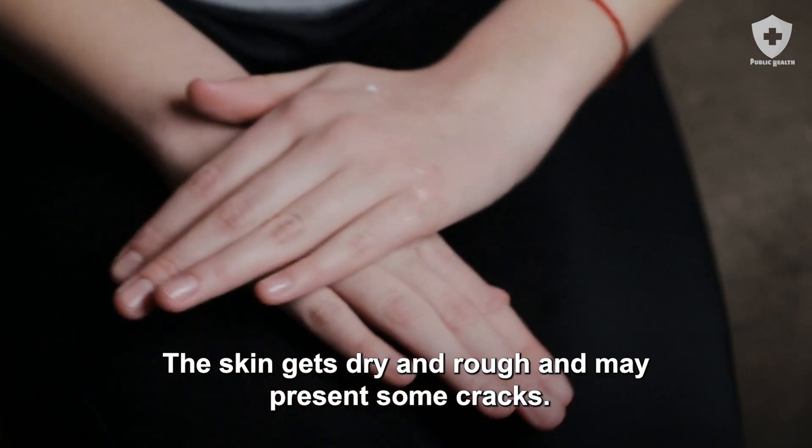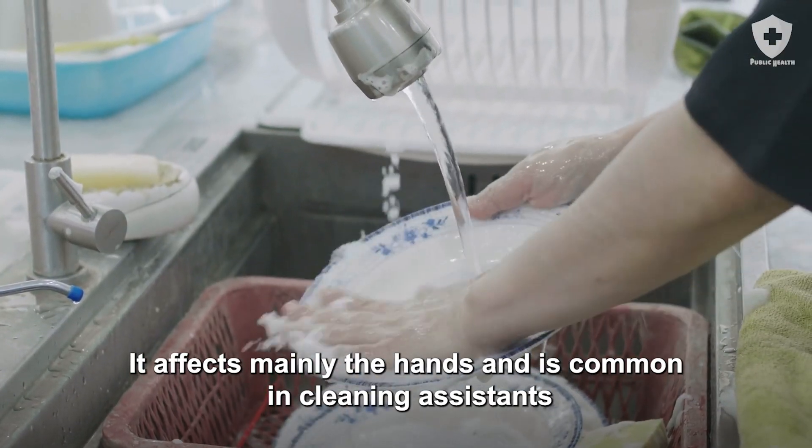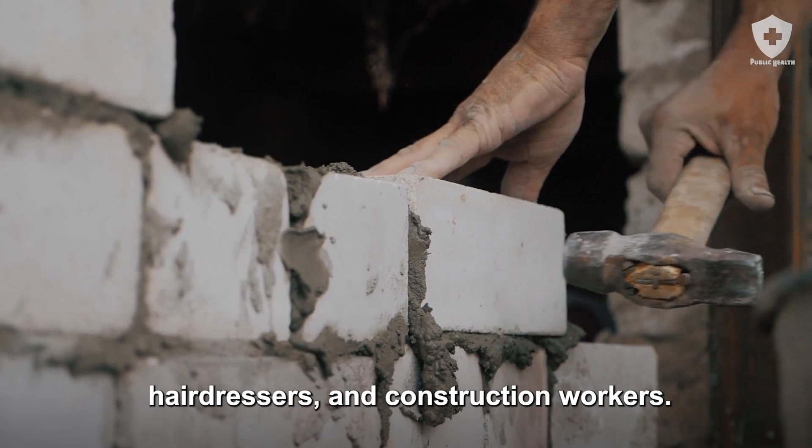The skin gets dry and rough and may present some cracks. It affects mainly the hands and is common in cleaning assistants, hairdressers, and construction workers.